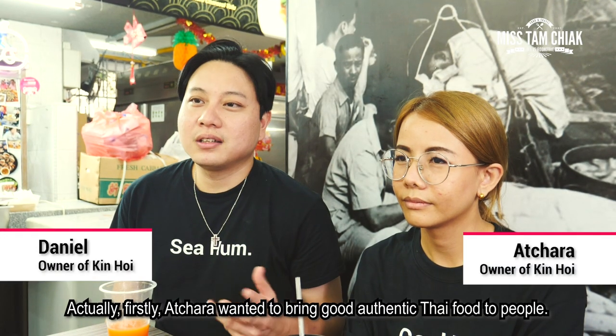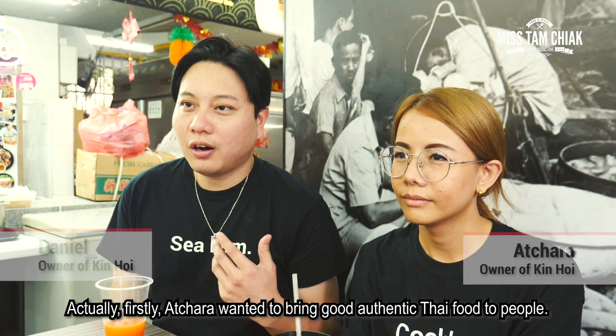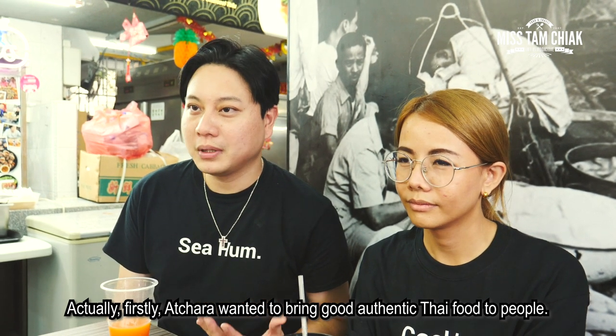Firstly, Ellie wanted to bring good, authentic Thai food to people.